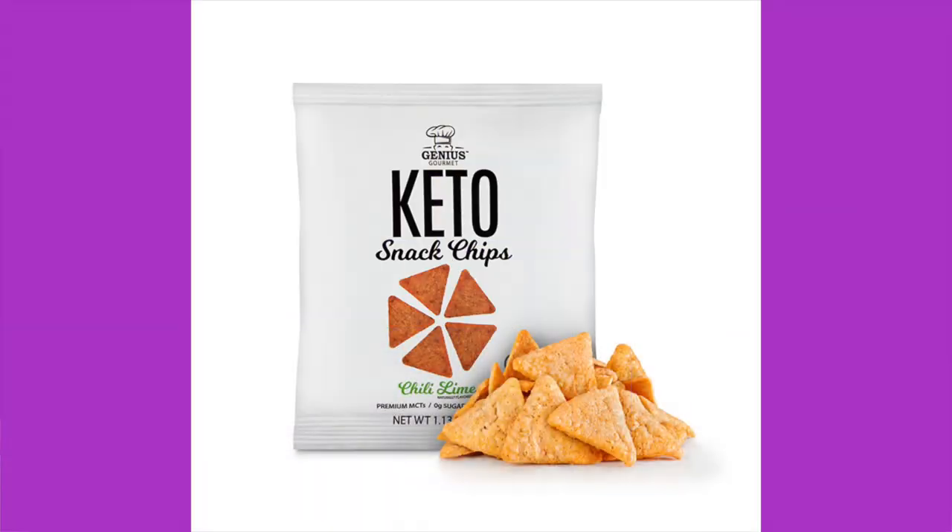Next are Keto Snack chips, chili lime flavor. Ingredients include medium chain triglycerides, soy protein concentrate, sodium caseinate, tapioca starch, soy fiber, dehydrated vegetables like onion, garlic, tomato, lime juice powder, ancho powder, cayenne pepper, chipotle powder, and turmeric. One bag is 170 calories, 14 grams of fat, 8 grams of protein, 5 total carbs, 3 grams dietary fiber — 2 net carbs. Not sure if this is the exact version we've had before. Price: $3.00 a bag.